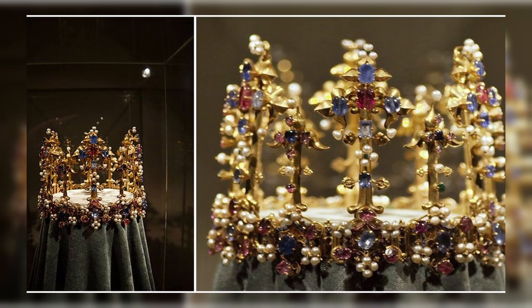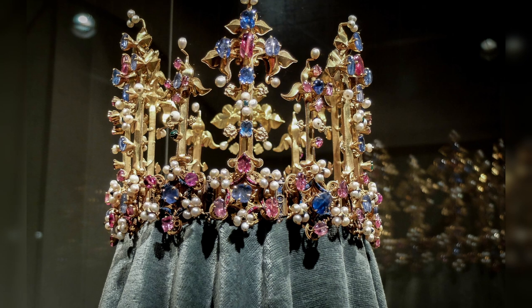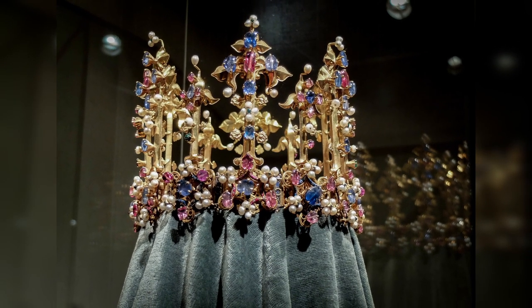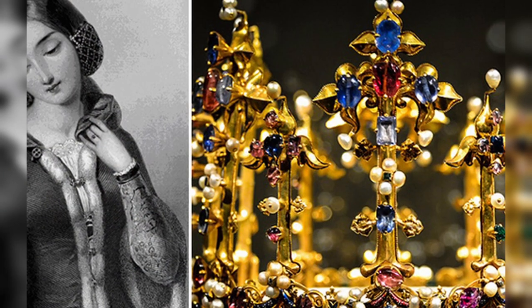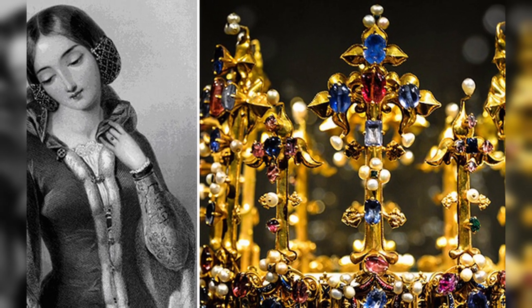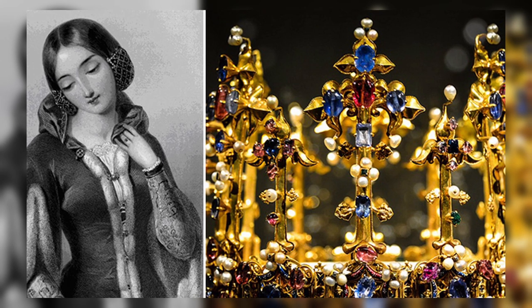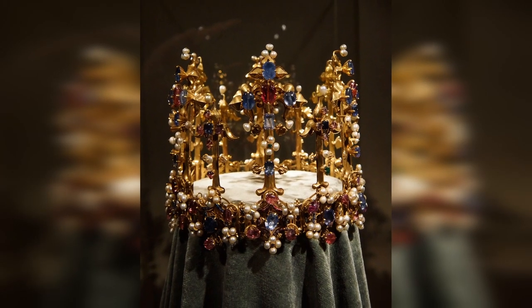By that time, several gems and pearls had already been extracted from the crown — they were probably sold. Today the crown is displayed in the treasury of the Munich Residence, where it has been kept since 1782. In 1988, it returned to England for the first time as part of the exhibition 'The Age of Chivalry' at the Royal Academy of Arts in London — the last time it had been seen in Blanche's homeland was in 1401.